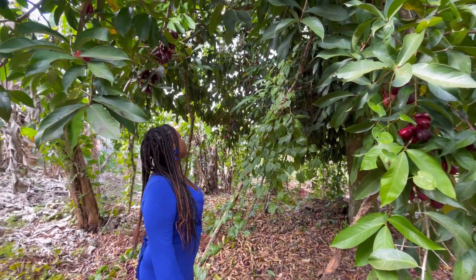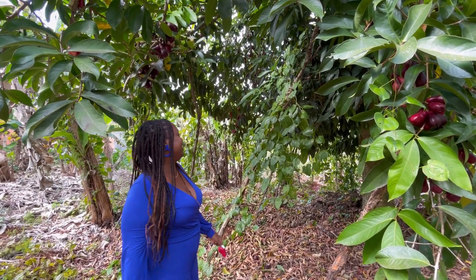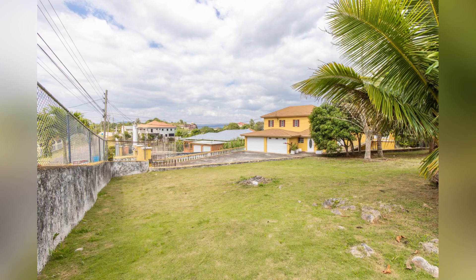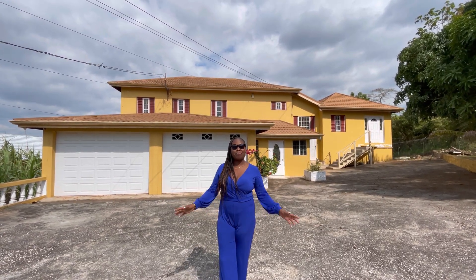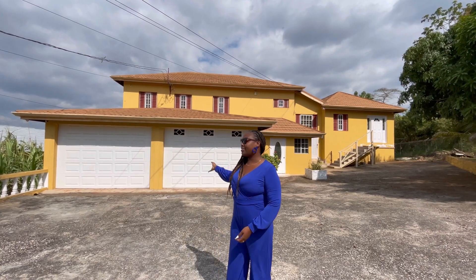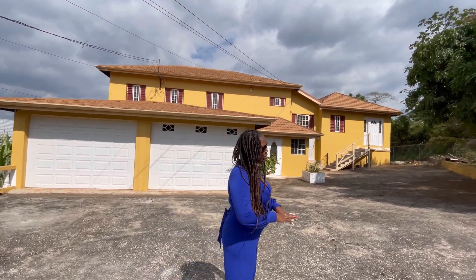Hello everyone, welcome back to my YouTube channel. My name is Davina Grandison, realtor with Keller Williams Jamaica. Today I am in the beautiful cool parish of Manchester, in the community of Cedar Gardens. Behind me is this beautiful nine-bedroom, six-bathroom house. Please follow along while I show you what is inside.